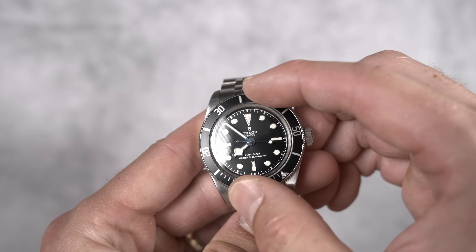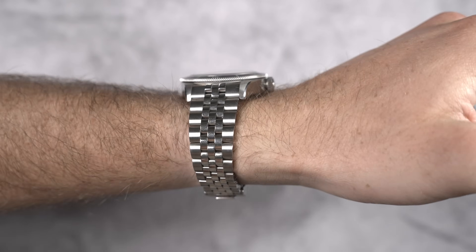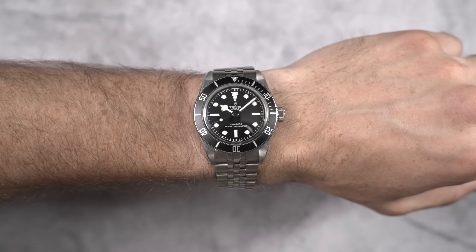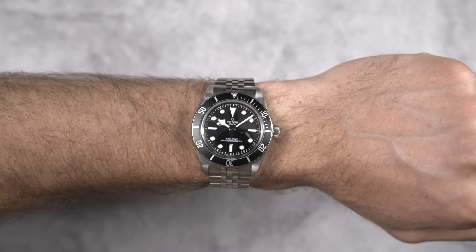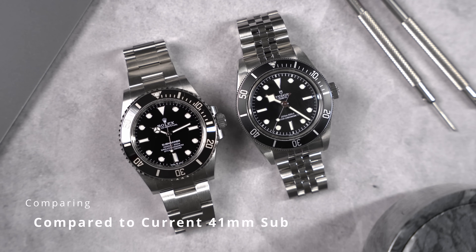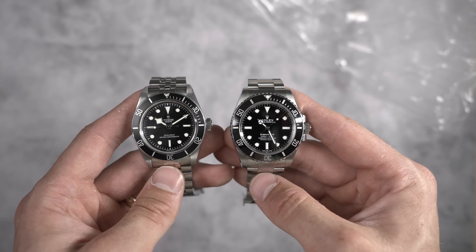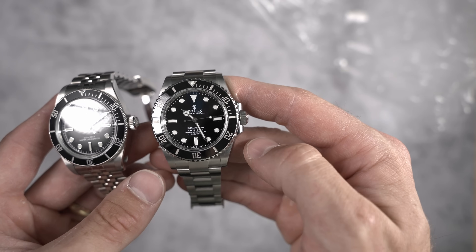Tudor spent a decade now separating their model lines from being exact copies of Rolex, with their Pelagos line and with their vintage-inspired versions of Rolex and Tudor's back catalog — mainly with the Black Bay collection. So if the true Tudor Sub isn't coming back, why is everyone calling this the Tudor Submariner? I think it's because we want it to be. The Submariner is a classic design, popular for decades, ubiquitous with watch collecting and fashion. The problem is that this little guy costs about $10,000, or about $9,100 for the no-date, plus tax. Most people aren't willing to pay that for a dive watch, and you may not be able to source one from an AD without some work or prior purchases.